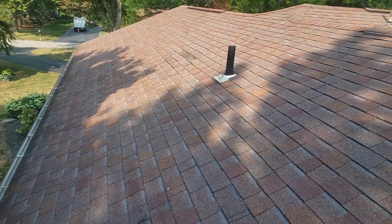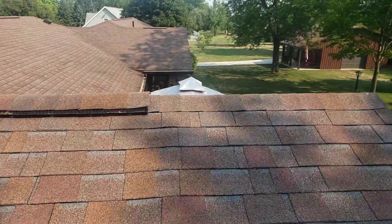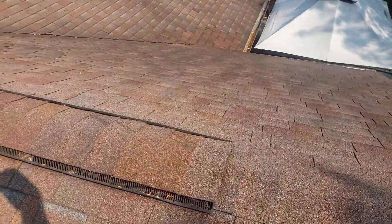Hi, this is Joe with Jay Alexander Roofing. I'm here today performing a video inspection of the roof. I've been up here, just spent kind of an extensive amount of time walking around checking this roof out.